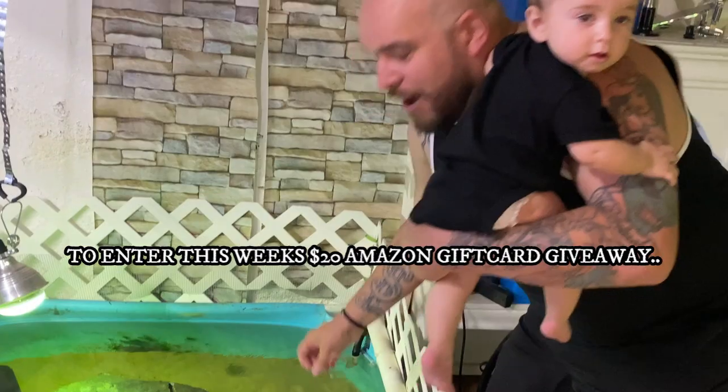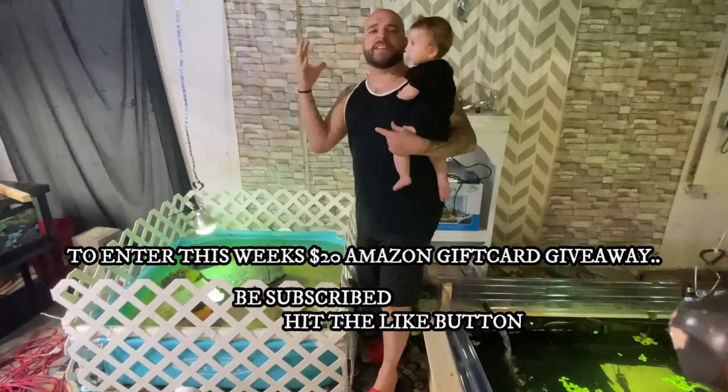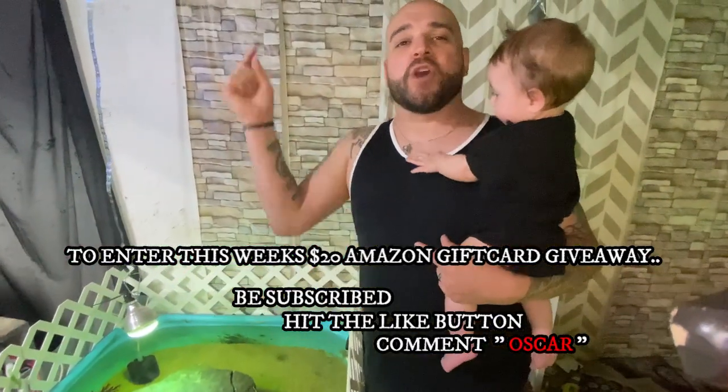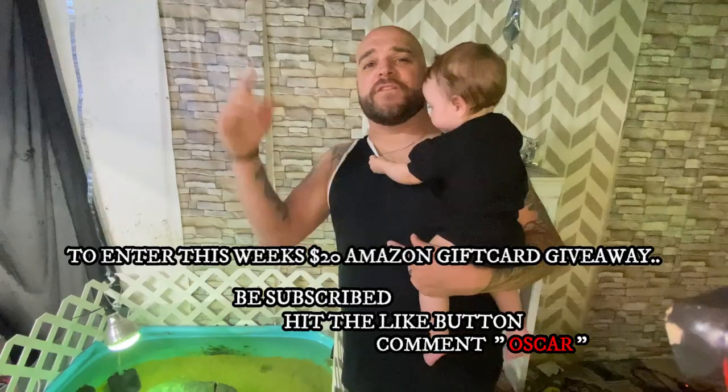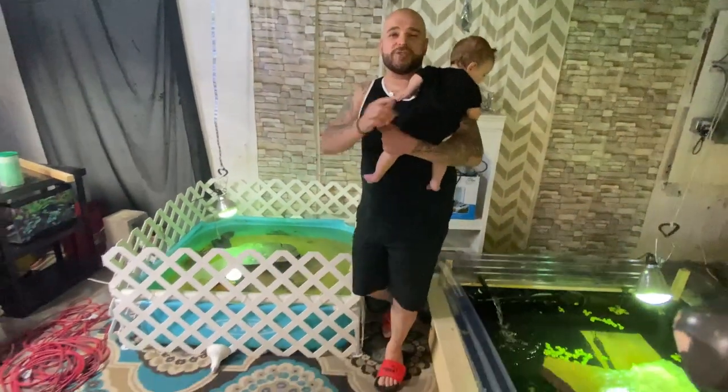Let's do a contest today — I want to do a giveaway. Comment down below the secret word for today, which is going to be Oscar — only fitting for what we're doing. Comment the word Oscar, make sure you like the video, make sure you subscribe, and we'll pick a winner in the next video.